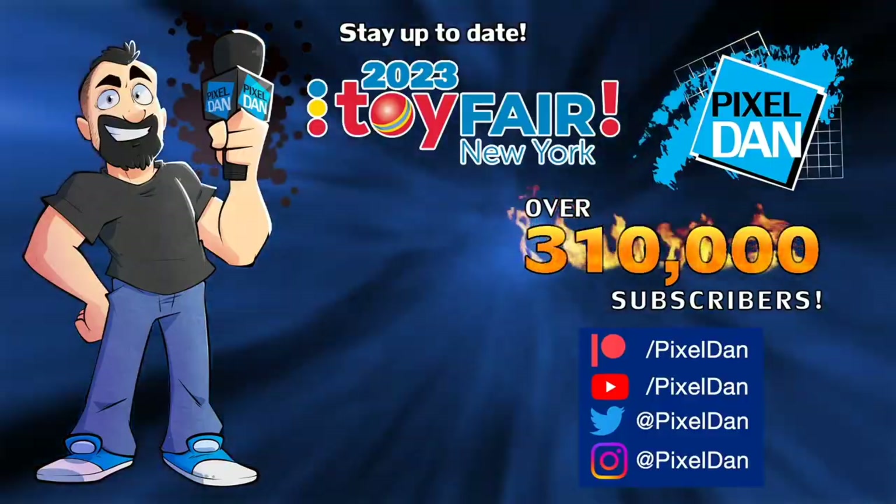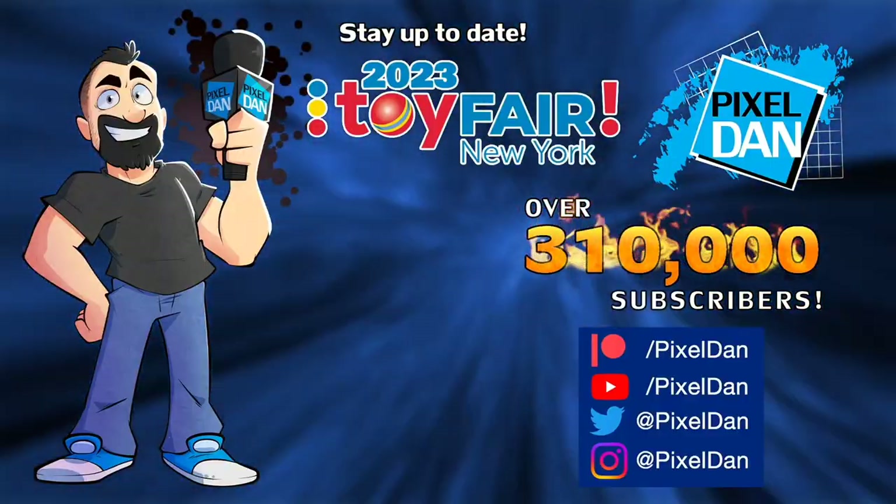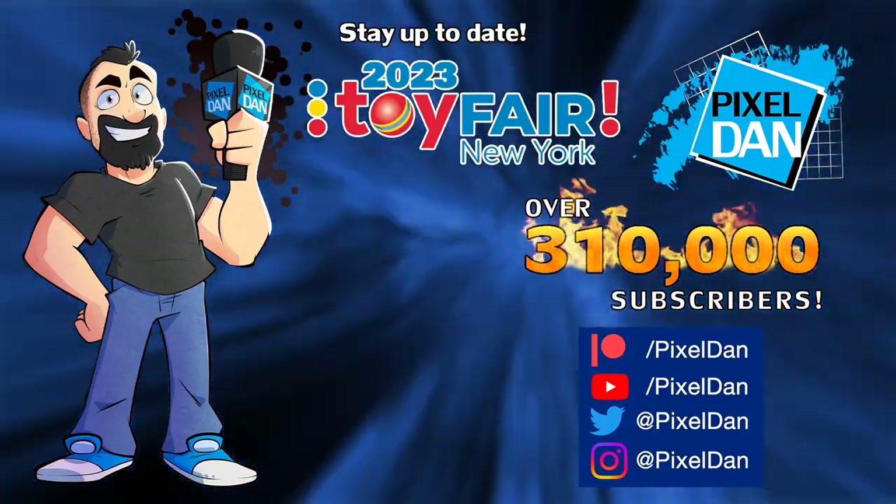The figures feel really nice and solid, and the articulation seems fun. As a big Mega Man fan, I can't wait to get these in hand and do proper reviews. Hopefully this was interesting — stay tuned, we have lots more Toy Fair coverage on the way.